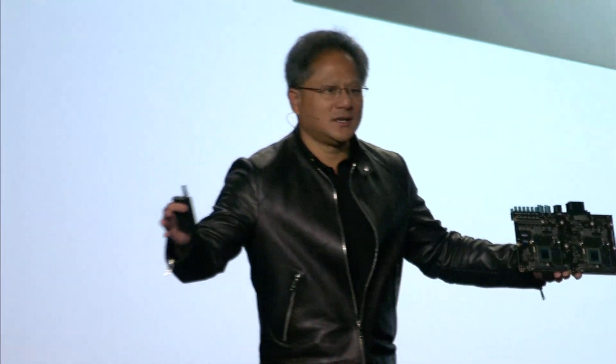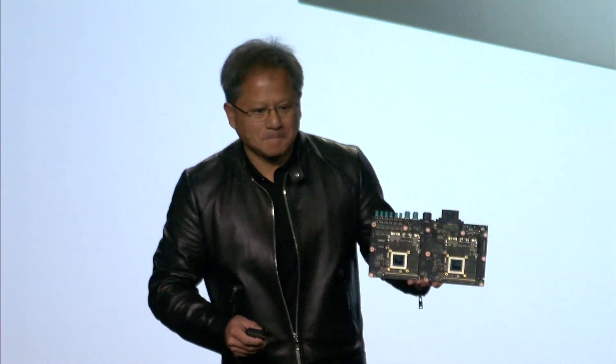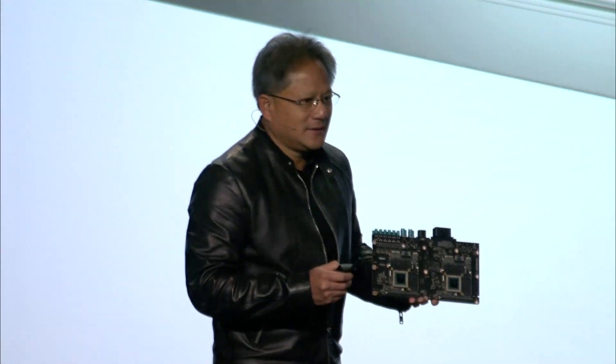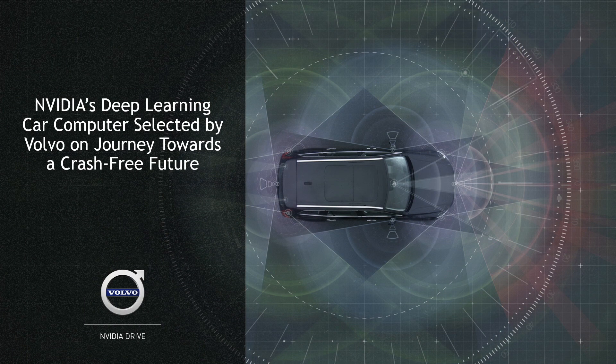Instead of what you see in today's self-driving vehicle prototypes, filled with computers in the back, it's now one nice little lunchbox — and it is a supercomputer. I'm super proud to announce that the first car company that's going to deploy DrivePX2 is Volvo, who has a heritage of extreme passion around safety. They're going to deploy several hundred cars with DrivePX to start developing their self-driving capabilities. Volvo will be our first partner, and there will be many others to follow.